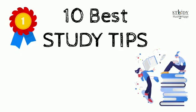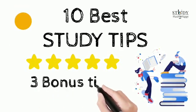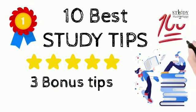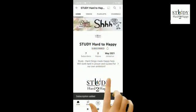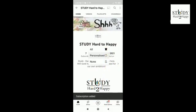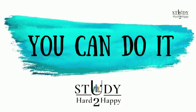Watch this video right till the end because we've got three more effective and wonderful bonus tips. But before I give you those 10 study tips, remember to press that red subscribe button and the bell icon right next to it.